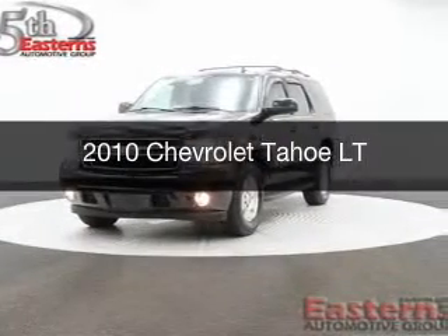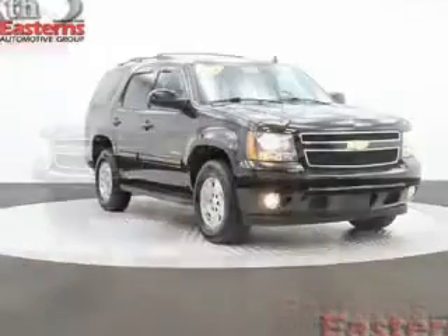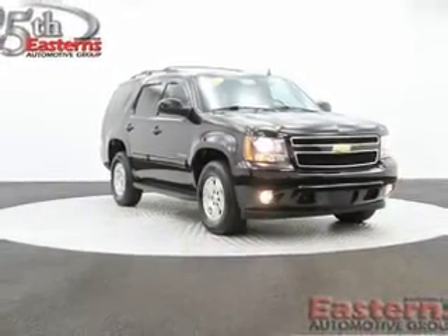This is a used 2010 Chevrolet Tahoe, powered by 4-wheel drive, a 5.3-liter, 8-cylinder engine, and a 6-speed automatic transmission.